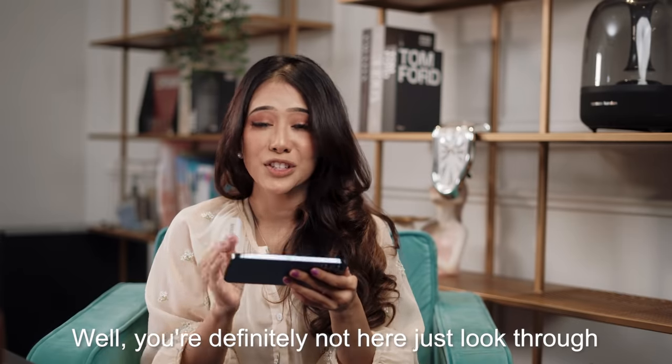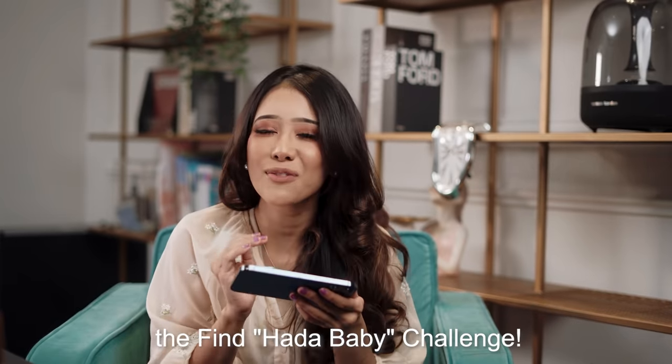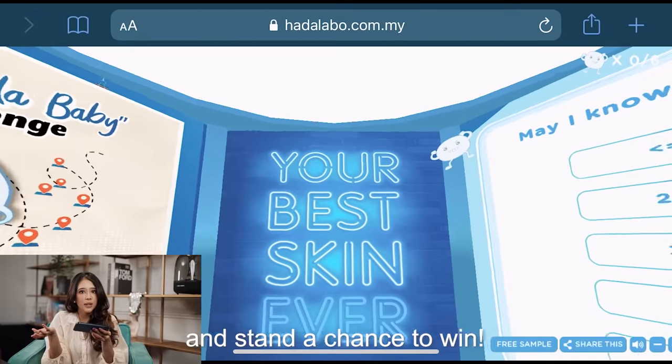You're definitely not here just to look through, because you can actually walk away with a couple of goodies just by joining the Find Hada Baby Challenge. It's so easy — simply click and play to find all six hidden babies and stand a chance to win.